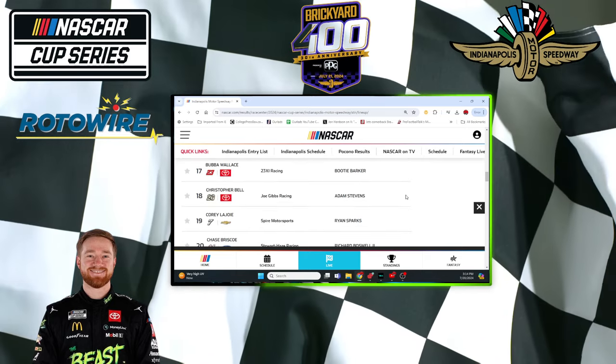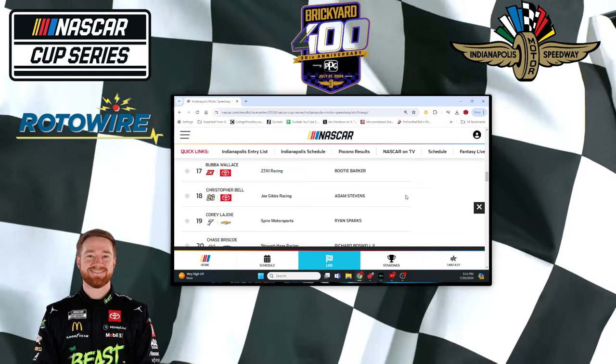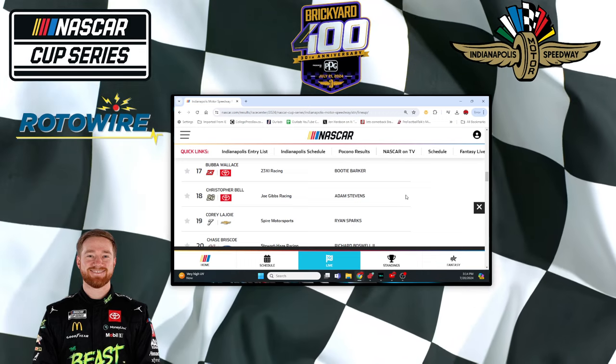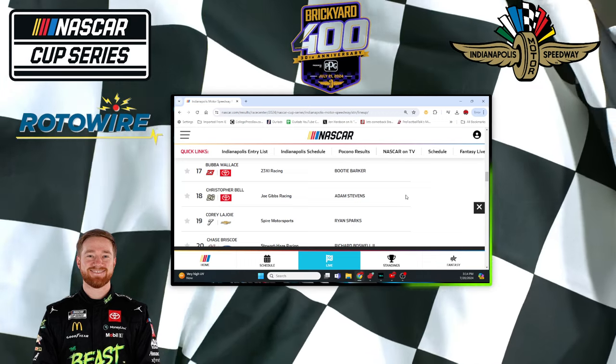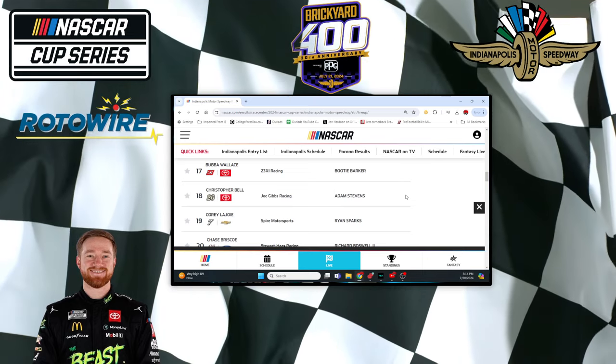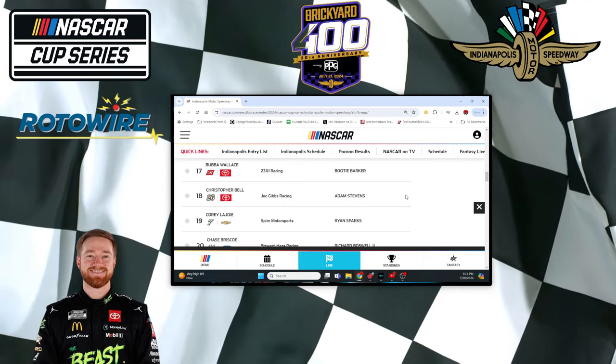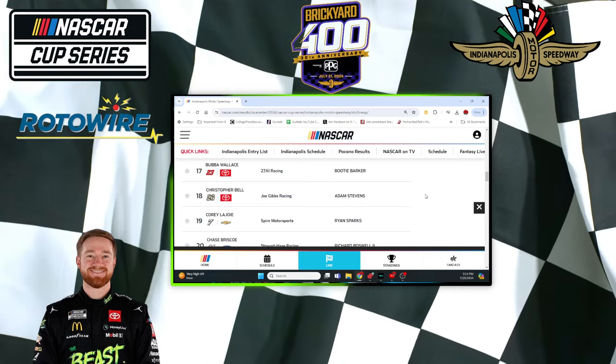And then Bubba — I was hoping for a little bit better from Bubba. He was 11th in practice. Christopher Bell — he was the surprising one, only 18th in qualifying. But that's going to help him out as far as odds, and maybe that's where you want to think about him, because he was fourth fastest in practice.